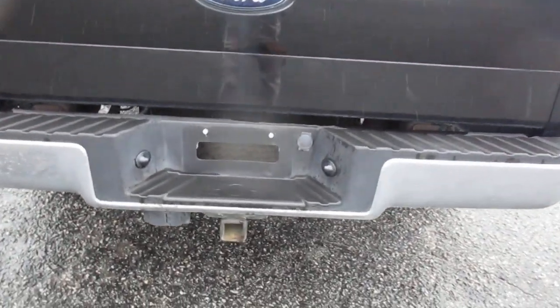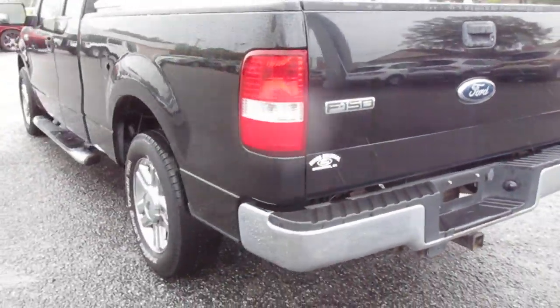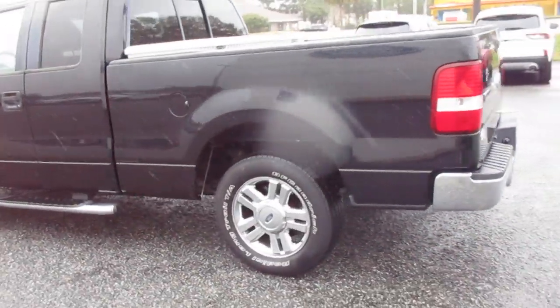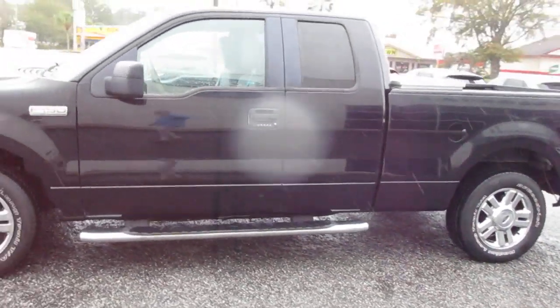It does have a tow hitch and it also has a spray-in bed liner and a nice tool box on it — just a great work truck for somebody. It's a two-wheel drive truck with a good set of tires on it. It has step-up bars.